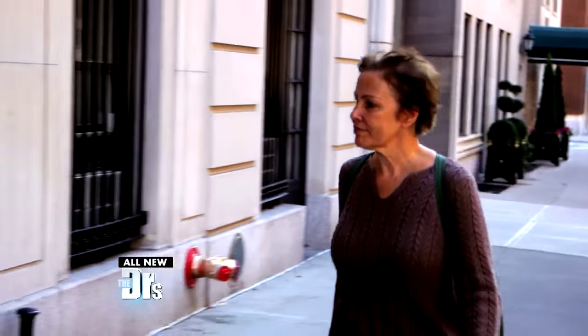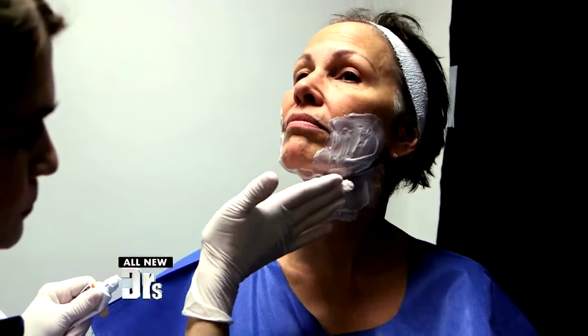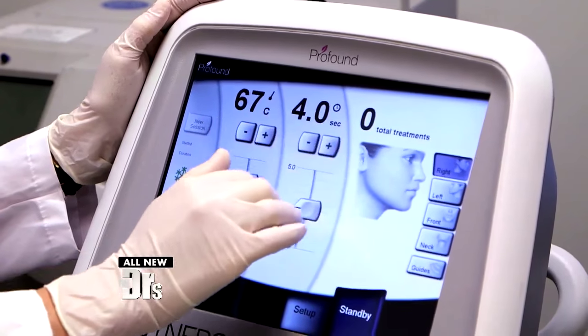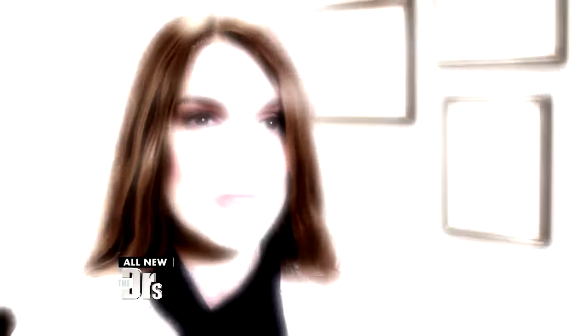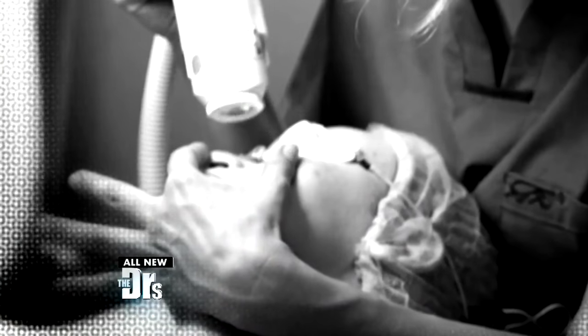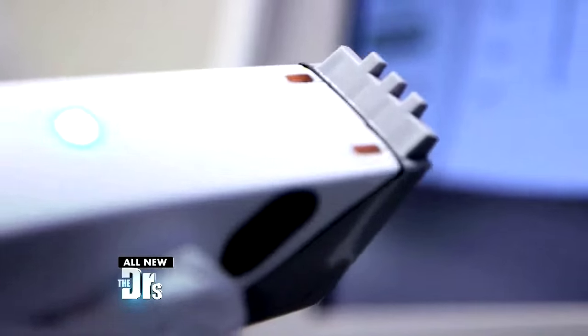Nina is the perfect candidate for Profound because she's already ruled out a surgical facelift, but she does have significant sagging of the skin and a softening of her jawline and neck. Profound is the first injectable laser — instead of delivering the laser or radio frequency energy on the skin surface, it delivers it directly into the skin using hair-fine needles.